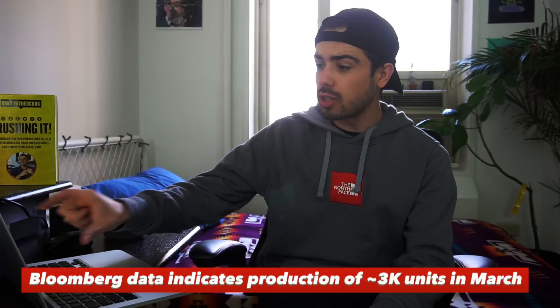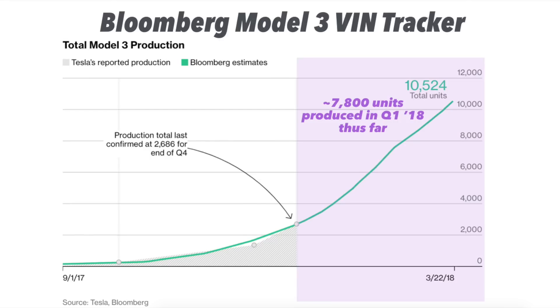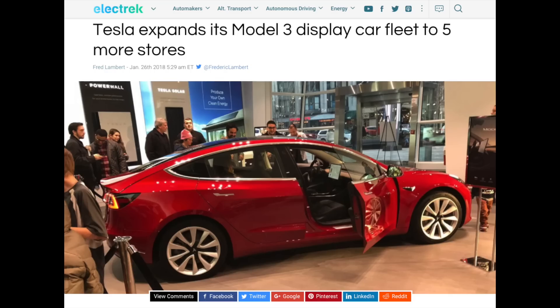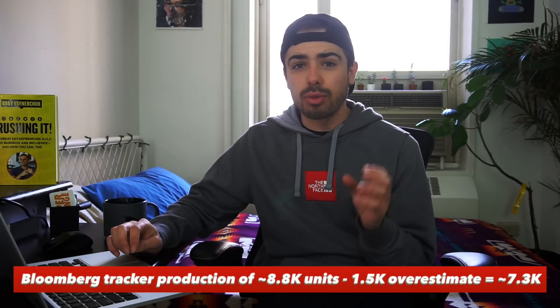Another way to look at this: the Bloomberg VIN tracker has total production of about 10,500 Model 3s through March 21st, 2018. About 2,700 of those units were delivered prior to Q1, so there have been about 7,800 Model 3s produced so far in Q1 according to Bloomberg. If we extrapolate at 700 to 1,000 per week for the last 10 days of the quarter, maybe Tesla builds another 1,000 cars — we're looking at production of about 8,800 Model 3s in Q1. I'm assuming about 1,500 of that 8,800 never actually go to customers — they're in transit, in showrooms for test drives, et cetera. Being conservative, that gets me to around 7,300 Model 3s delivered in Q1.